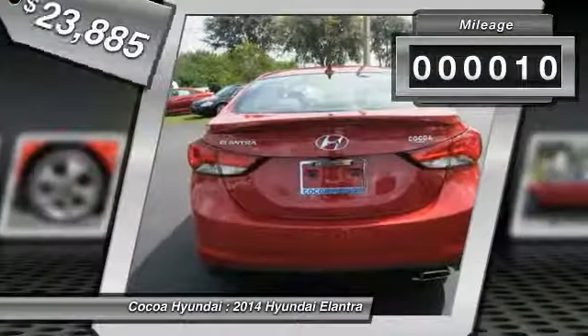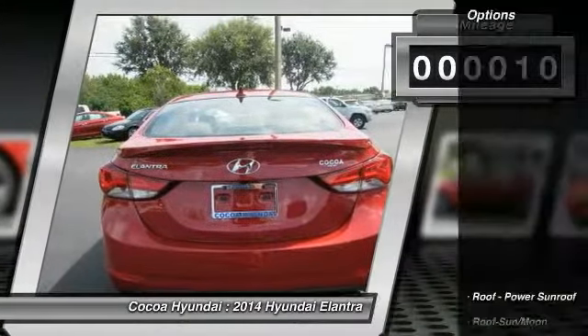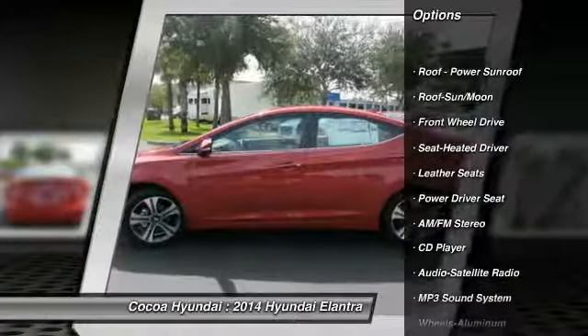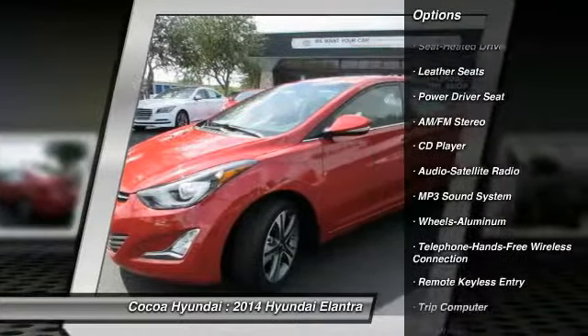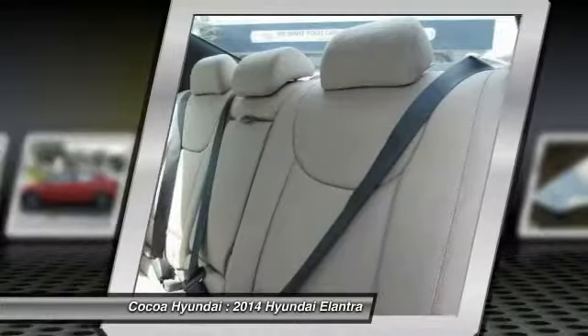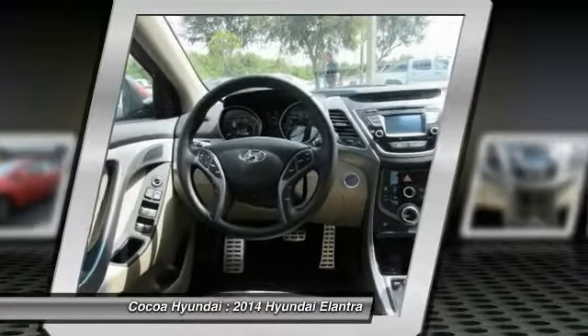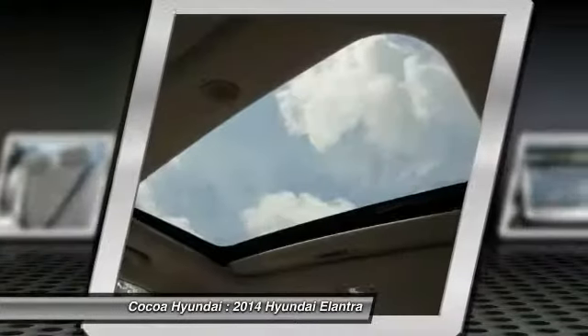This vehicle has less than 100 miles. Here are some of this vehicle's great options: anti-lock braking system, traction control, Bluetooth wireless data link for hands-free phone, air conditioning, front power steering, aluminum wheels, cruise control, AM FM stereo radio, FWD, and rear defrost.